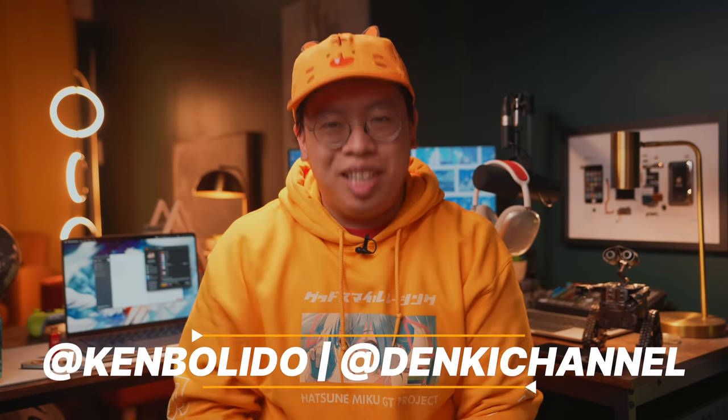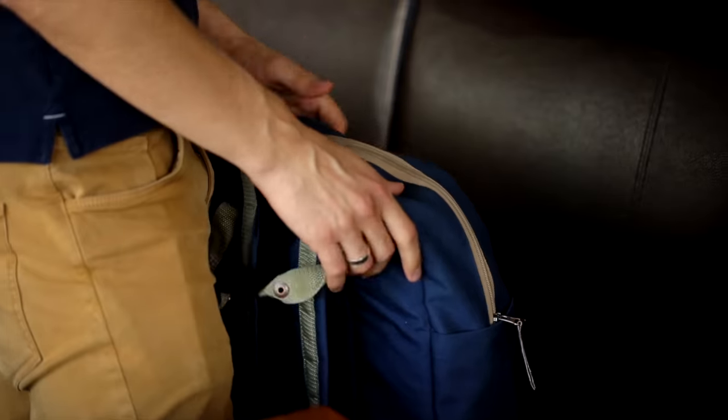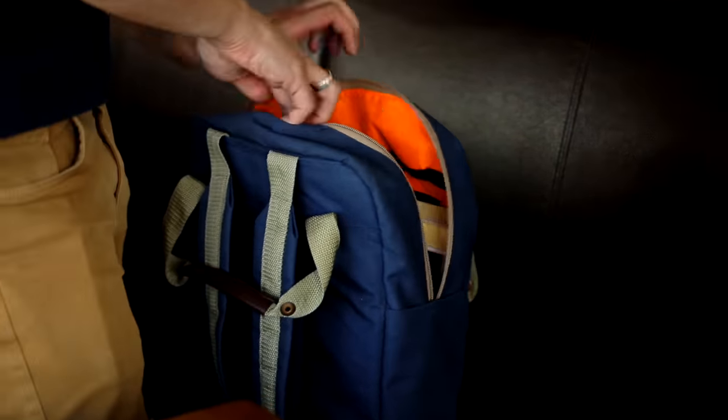Hello and welcome to Denki Channel. My name is Ken. This video is all about everyday carry. After months of trial and error, consolidating, rethinking what's required day to day for my work and leisure, this is what I was able to boil everything down to.